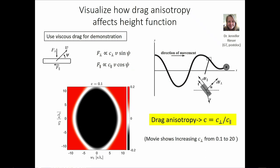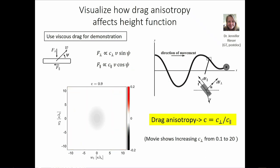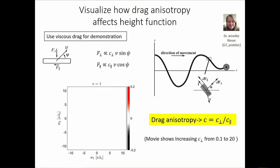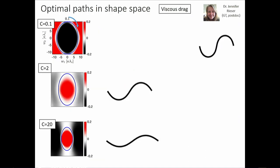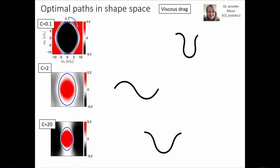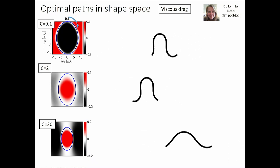Varying the drag anisotropy parameter c — how much an object resists motion perpendicular versus parallel to its axis — and generating height functions, you see a systematic progression: at low c you have a large negative region and can barely move or go backward; at c = 2 (nematode in fluid) you get intermediate performance; at c = 20 you take off. The optimal path shape also changes — from circular to an ellipsoidal region — telling you how to adjust gait parameters.